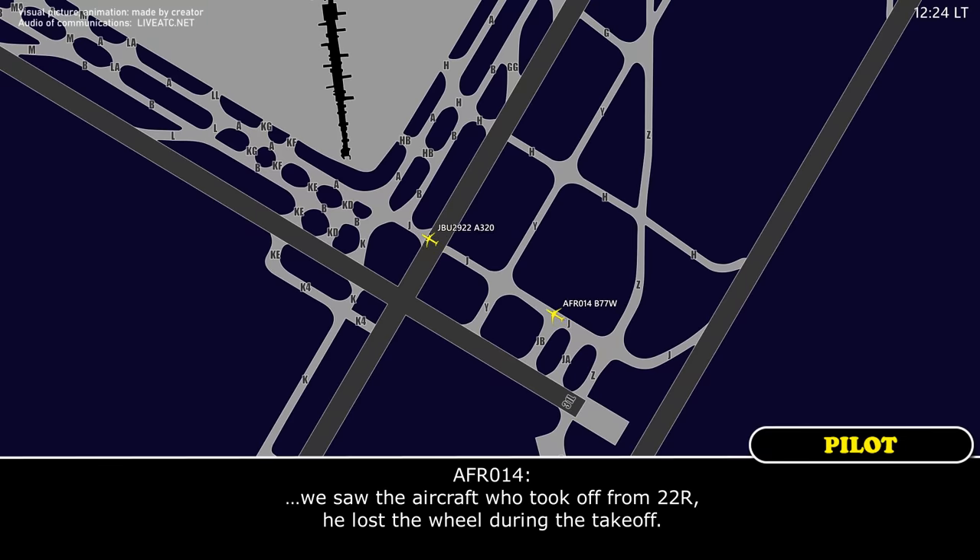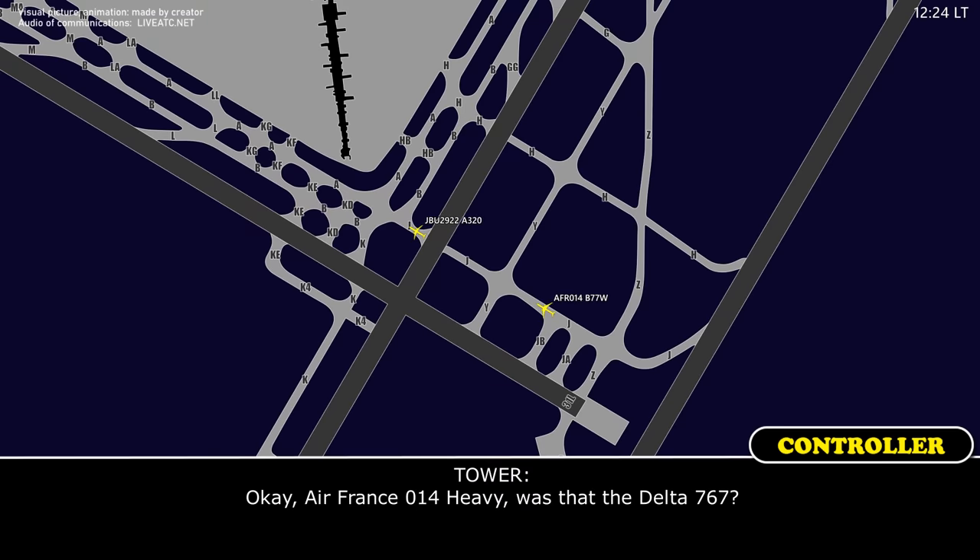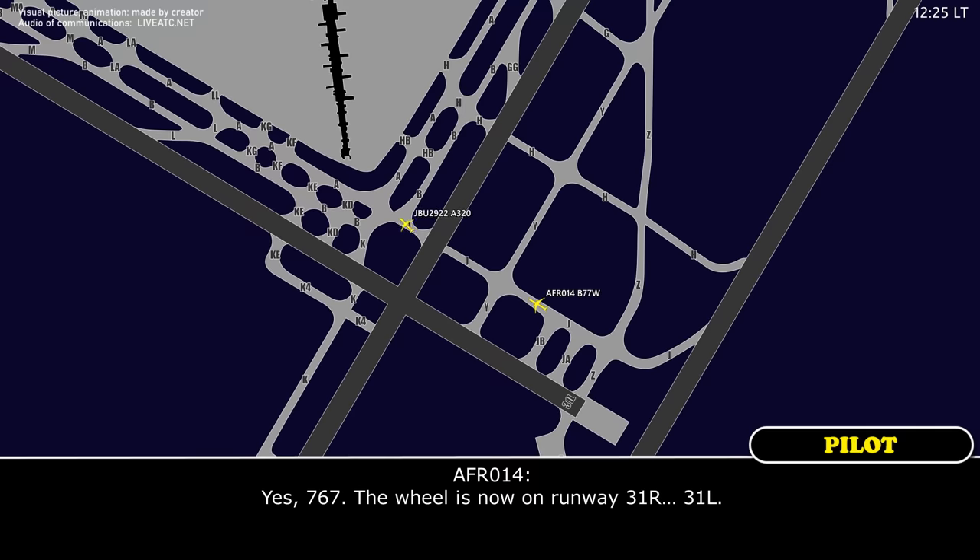We saw the aircraft who took off from 22 right — he lost the wheel during the takeoff. Air France 014 Heavy, was it the Delta 767? The 767, the wheel is now on runway 31 right.